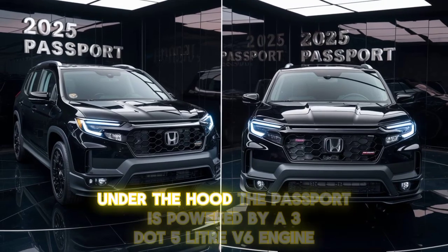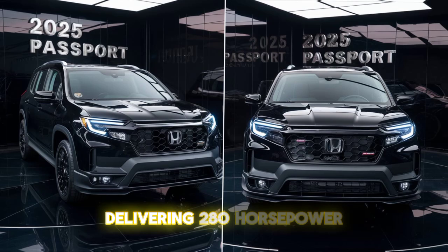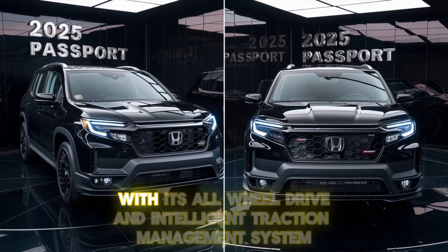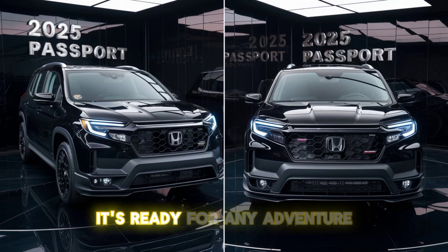Under the hood, the Passport is powered by a 3.5-liter V6 engine delivering 280 horsepower. With its all-wheel drive and intelligent traction management system, it's ready for any adventure.